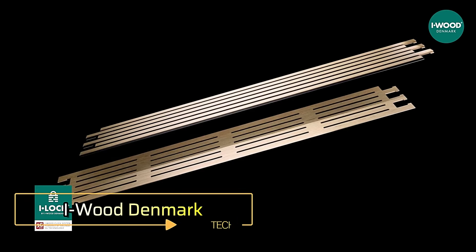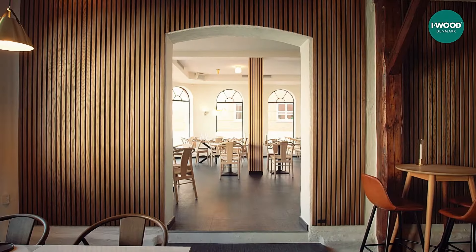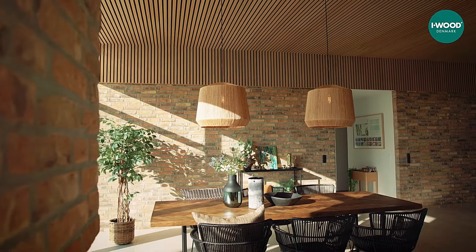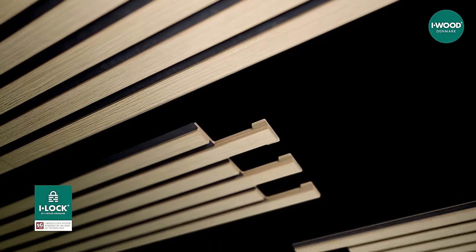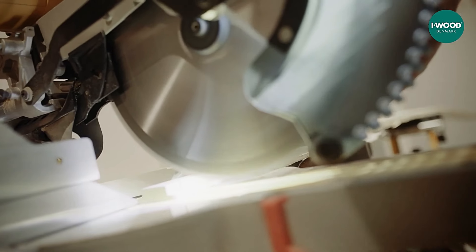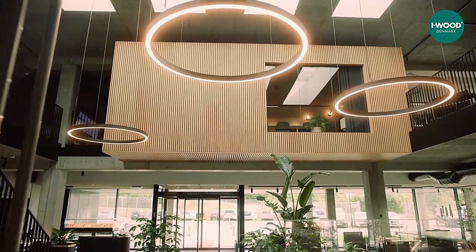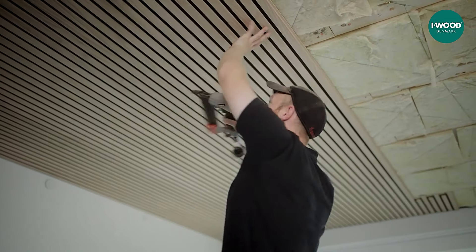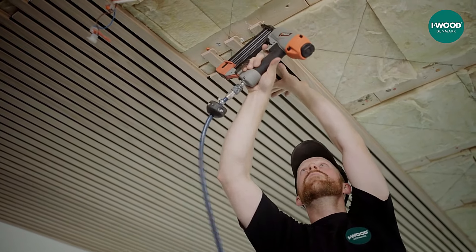iWood Denmark — innovative acoustic panels. Speaking of LEGO, let's turn our attention to a team from Denmark, the homeland of LEGO, who have introduced the iWood acoustic panels. These panels can be easily assembled with a simple process described as click, push, next. The panels are secured using Velenja Innovation 5G technology, similar to that found in various floor coverings, wall panels, and furniture. You can easily tell when a panel is properly in place by the distinctive click sound.